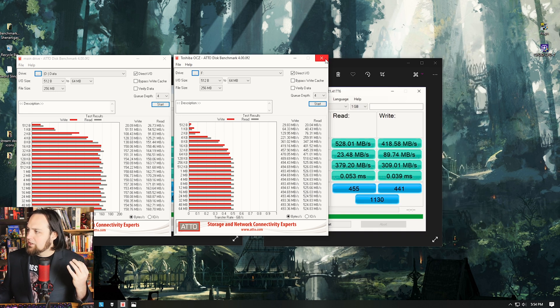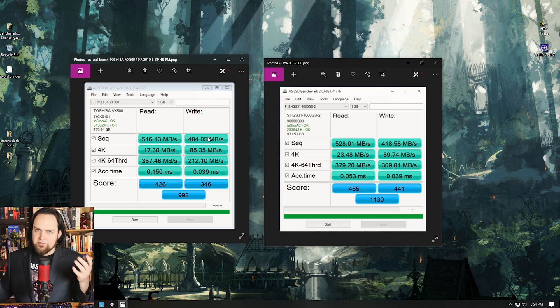I also did another test with the Toshiba OCZ VX500 we have in the office, and the SK Hynix came out on top there as well. I didn't have these in the office, but I know a lot of you are curious how it performs against the more expensive Samsung drives — the Samsung 860 Evo and the 860 Pro. The 860 Pro is more of a server drive, but the quality of the SK Hynix is right up there with it, and it has the same five-year warranty.